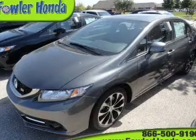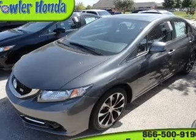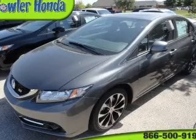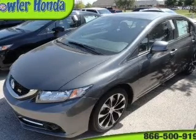Stand out from the crowd with premium wheels. Get advanced listening benefits from the premium sound system. You will appreciate the safety feature of anti-lock brakes. Let the sunshine in with a sunroof.